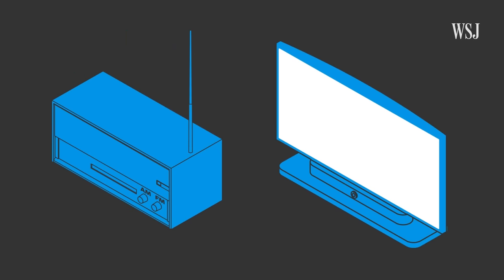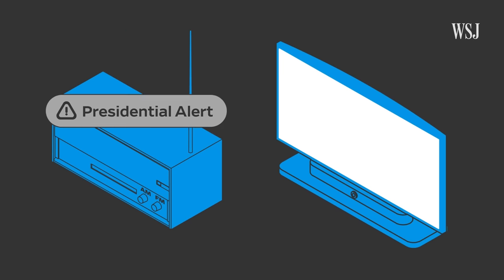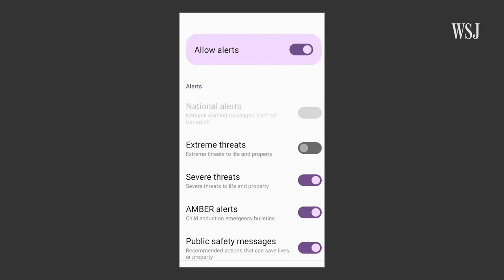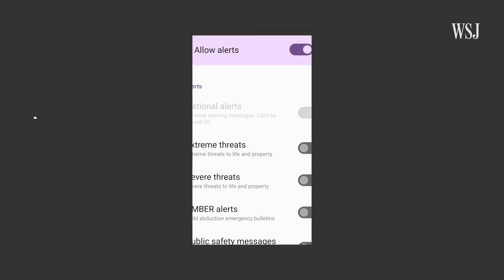Television shows and radio broadcasts will also be interrupted with an emergency test message. Only local emergency alerts, like Amber alerts or severe weather warnings, can be disabled in advance. You cannot opt out of a national alert, because it is sent by the president — if the president decides to send an alert, it's considered important enough that you should receive it no matter what.